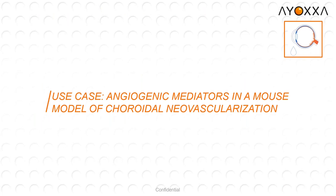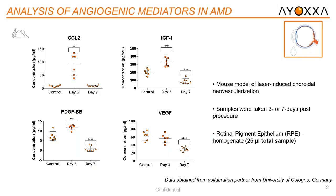For our final use case, we'll look at angiogenic mediators in a mouse model of choroidal neovascularization. This data was obtained from a collaboration partner at the University of Cologne. They used a mouse model of laser-induced choroidal neovascularization, with samples taken at three and seven days post-procedure, analyzing the retinal pigment epithelium homogenate. At day three, we see significant upregulation of CCL2, IGF, and PDGF. At day seven, we see a significant decrease compared to controls, as well as for VEGF and PDGF biomarkers.